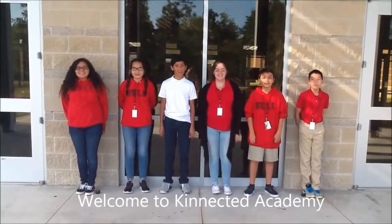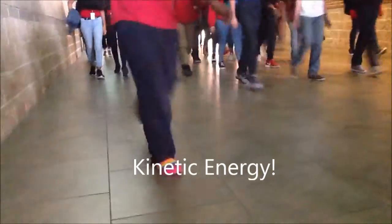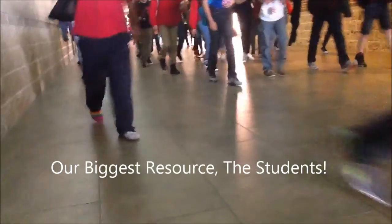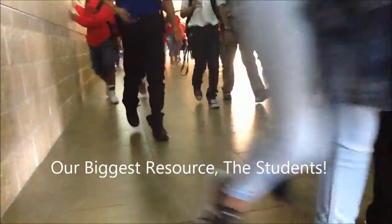Hi! Welcome to Kinetic Energy! Our biggest focus is the concept of kinetic learning and kinetic energy. This idea came about because we wanted to make good use of our biggest resource, the students. We wanted to take all the kinetic energy created by the students in our building and convert it into electrical energy.